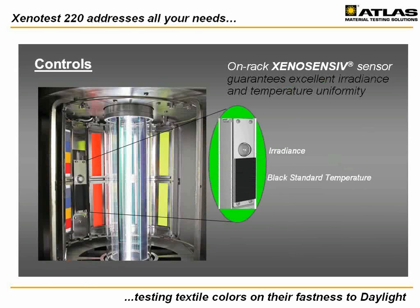Test chamber uniformity is another important factor as each sample should be tested under the same conditions. Xenotest 220 measures and controls both light and temperature on the sample rack using the advanced Xenosensive sensor. Its proven performance guarantees narrow tolerances for irradiance and black standard temperature of only plus or minus 4%, while industry standards only require a minimum of plus or minus 10%. The Xenotest 220 offers the performance you need to reliably evaluate your product quality.